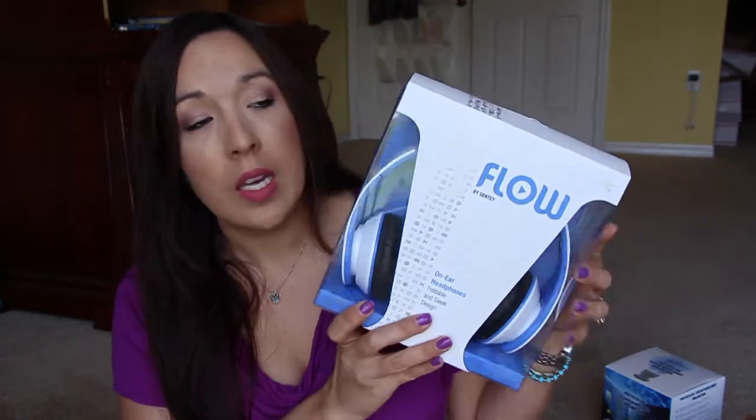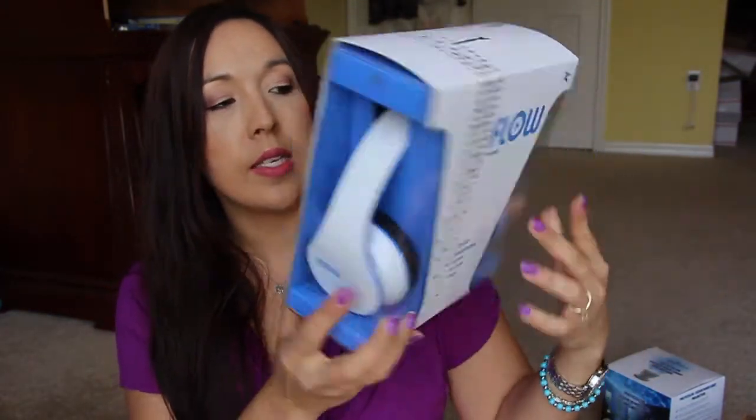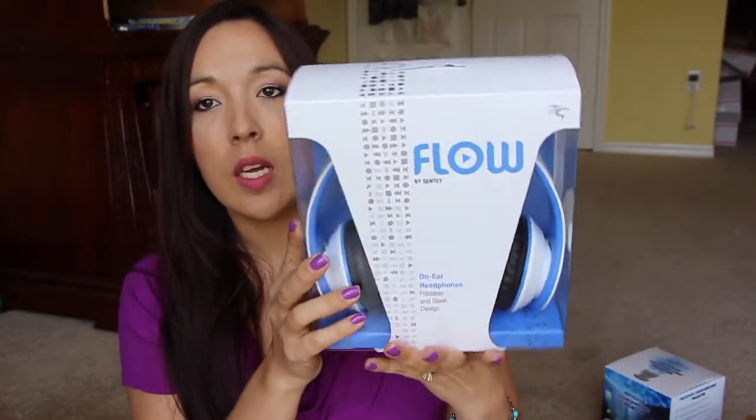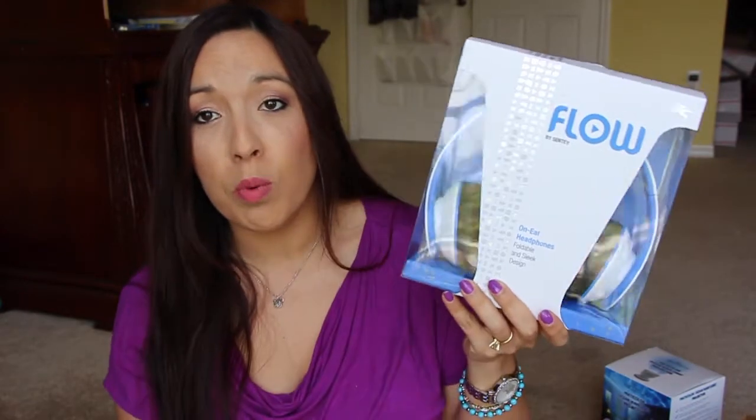Allison really really likes this — it's a headset that folds up and then you can unfold it. It has really nice sound quality; the ear pieces are super comfortable and muffle out outside sound really well, because I was trying to talk to her and she didn't answer. Her other headphones she always answers me, but not with this one.